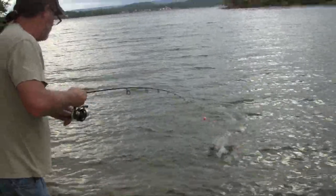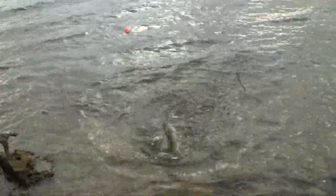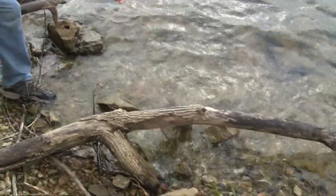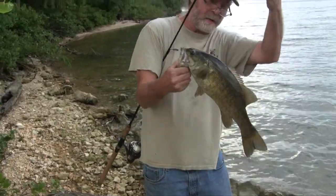What do we have here? Oh! Look at that smallmouth! Oh my god! Look at the size of the smallmouth I just caught! Look at that thing! That's a smallmouth bass right there!